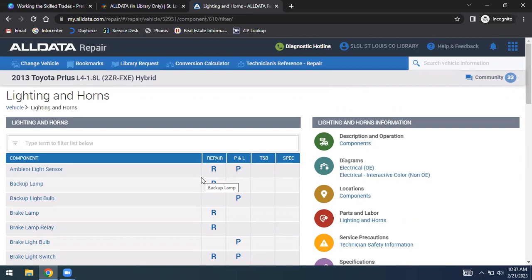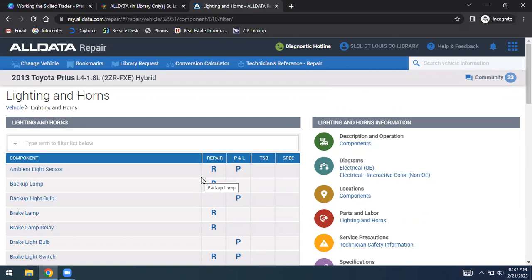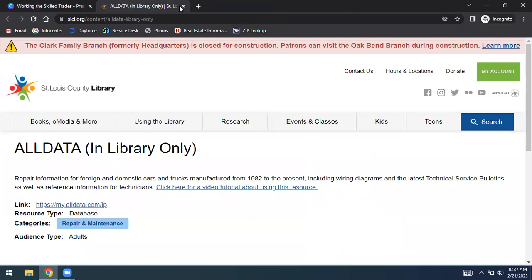AllData shows all the different systems and components you'd be able to fix. I used this when one of my front lights went out, and it assisted me with changing it. A really useful resource for consumers as well as for those going into auto mechanics. Many large companies like dealers likely pay for this for their employees, and you also have access to it at the St. Louis County Library.